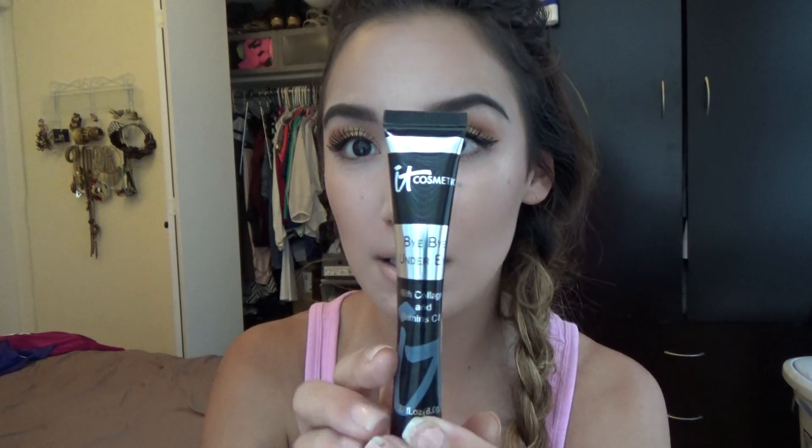The next product is the It Cosmetics Bye Bye Undereye. This is an under-eye concealer, and I really, really like this concealer because it has collagen and vitamins in it. The only thing I will say is it's very, very thick. So when you're putting it on, you might not like it because you're putting either too much on, or you're not using the right brush. When you're putting on product, especially on your face and especially on your eyes, you really need to use the correct brush and technique.